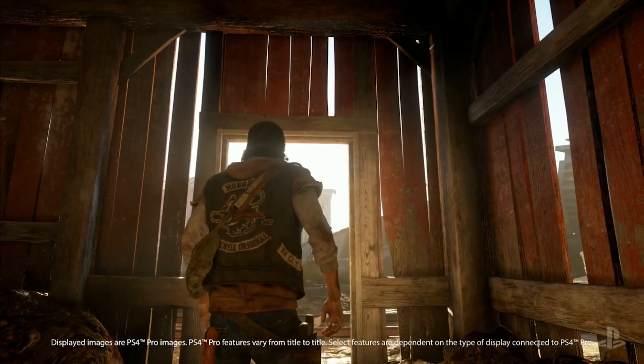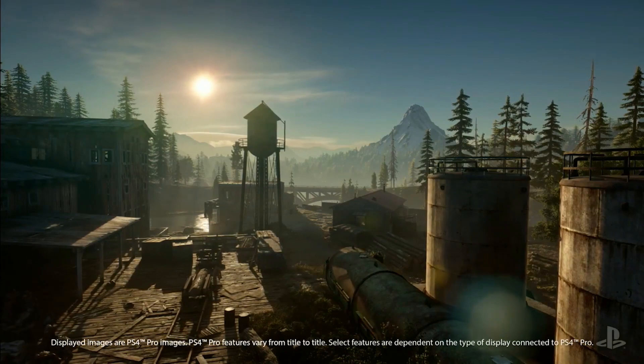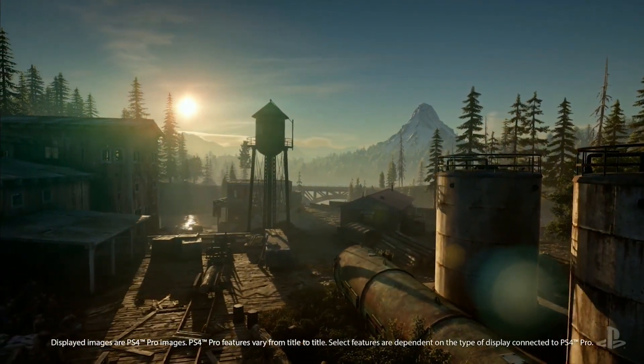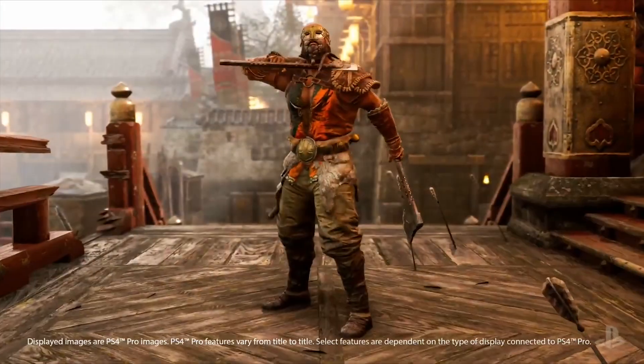Whatever it is that your eye expects to see to convince you that something is real, HDR is supplying that. The colors in the clothes, the brightness of the sun — these all represent a level of photorealism that you've never experienced in a game.